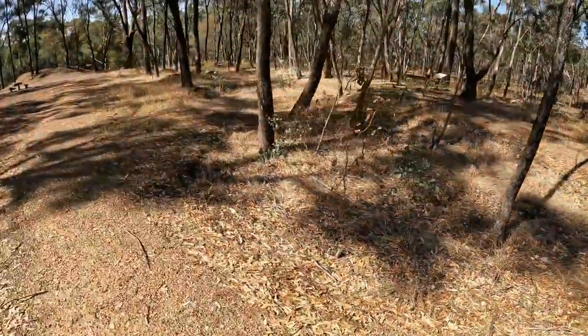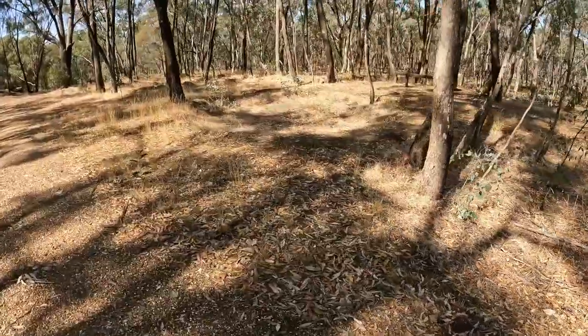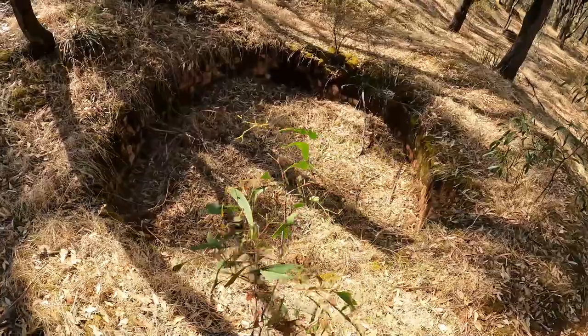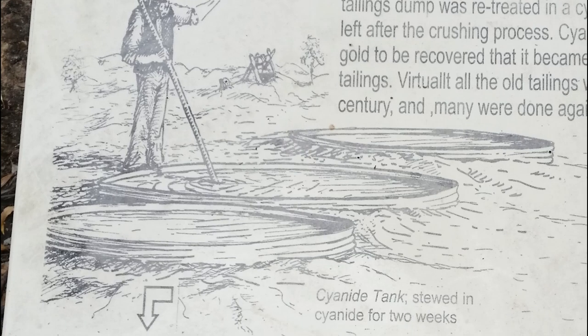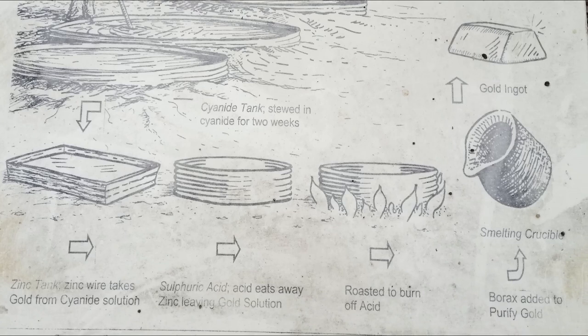Close to the battery site we can see the remains of a cyanide plant where the imprints of several large vats can be seen running beside the walking track, and a series of smaller vats run in a line just beyond them. The larger vats were used to soak crushed ore from the battery in a cyanide solution dissolving the gold, and the smaller vats were used in the process of recovering that gold from the solution.